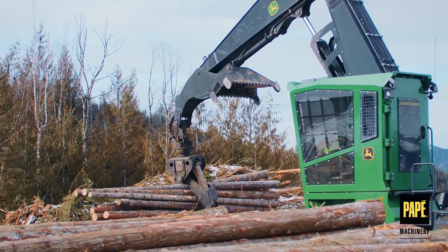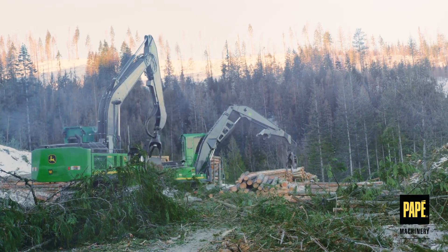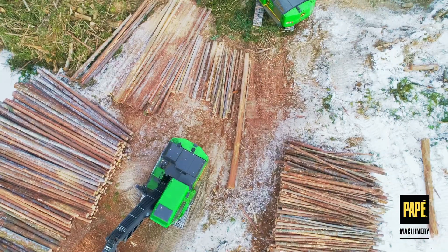For 85 years, Papay has provided high-quality, durable forestry equipment in the West. We have the products and expertise to keep you moving. Contact our team today to find the tools you need to get the job done.